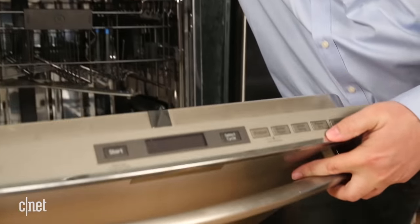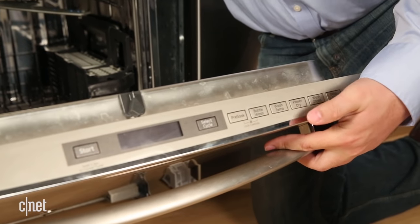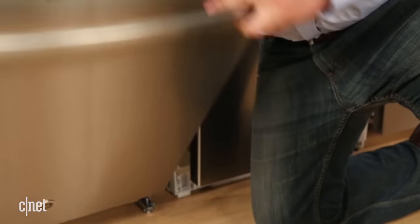Number three: drying. Like cleaning power, the better drying dishwasher isn't necessarily the more expensive one. Look for options like this called PowerDry, then just check our reviews to see which one actually performs better.